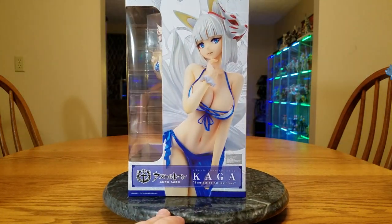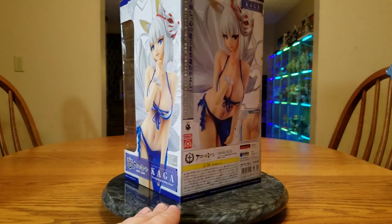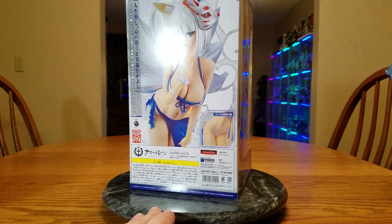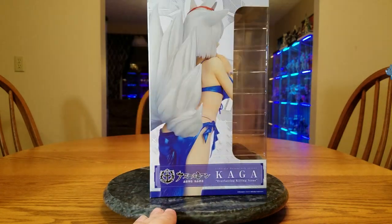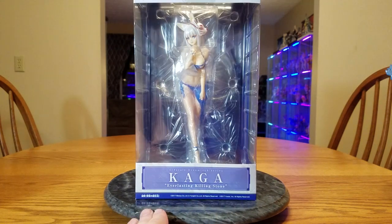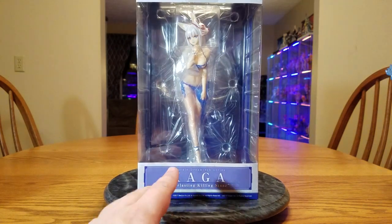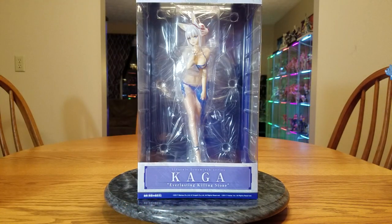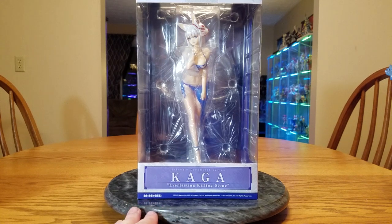Kaga was released on November 26th of 2019. Wave sent her out to the stores, and after a couple of days she showed up. I got charged on the 28th, she shipped out on the 29th, and I just got her today on the 3rd of December. For Kaga, brand new at Ami Ami plus her bonus charm, I paid 14,100 yen, or $134.39. Since she was the only one that shipped, the shipping was 3,380 yen for EMS to the United States.